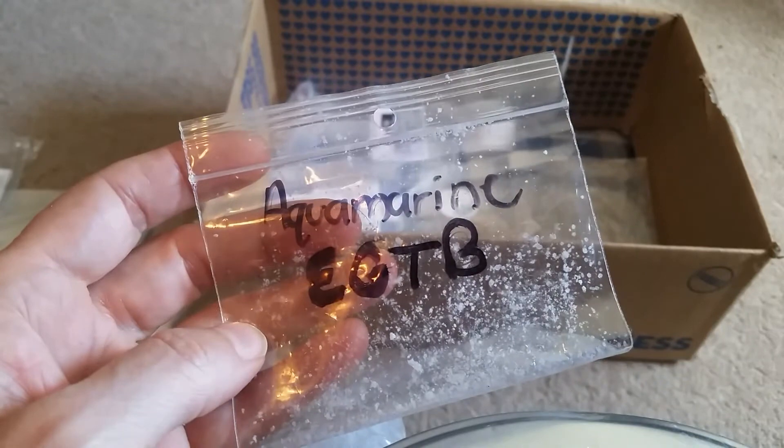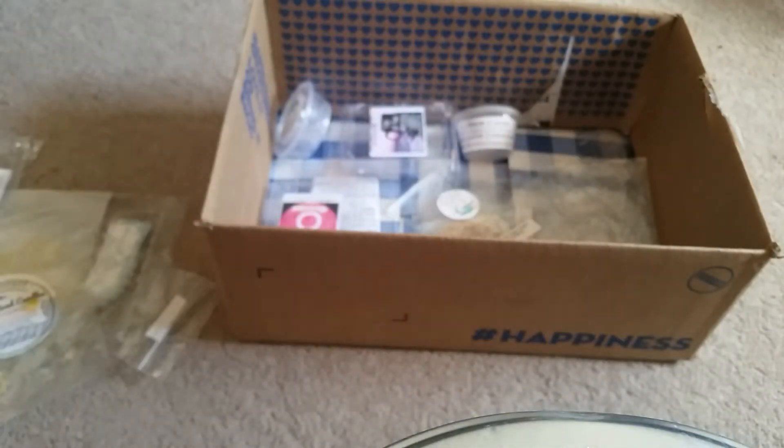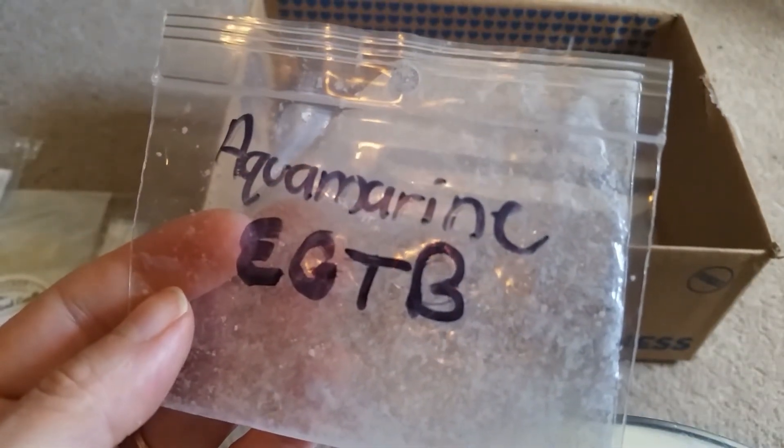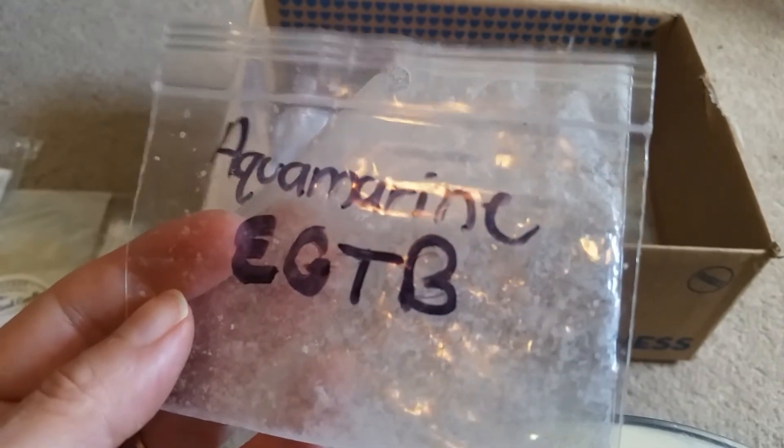This was Aquamarine from Earth Goddess Treasure Box. I really liked this smell. It's not a bakery smell — it's more like a fresh floral with maybe a water tone to it. It was actually nice.